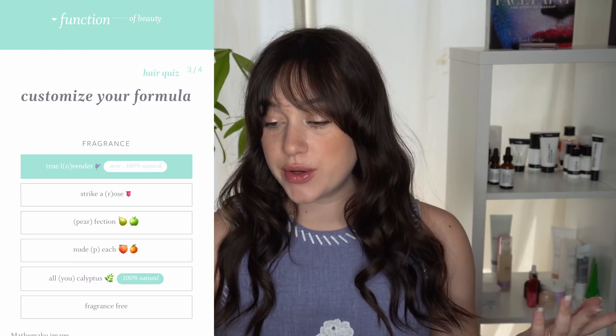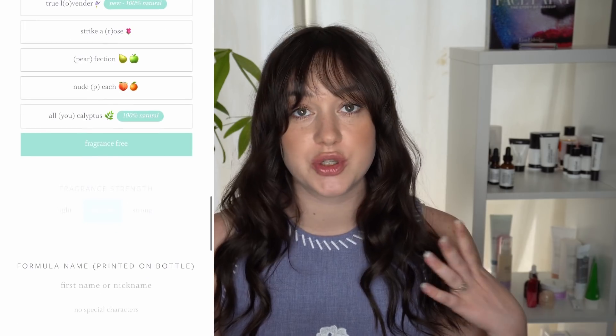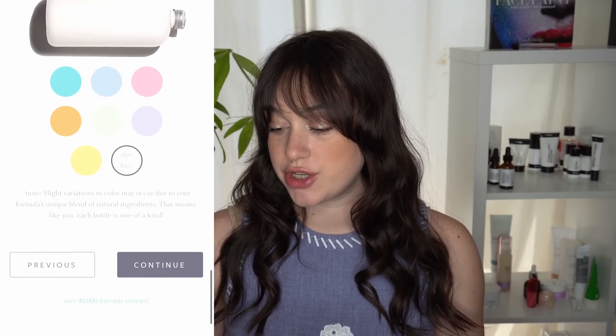So those are the ones that I selected. I do have fine hair but I have a lot of it. My hair tends to be a little bit more on the frizzy side and it can be quite flat at the same time, so I do like to have a little bit of volumizing action. From there you can also select your fragrance — I chose fragrance free just because I am sensitive to scents. And then you can add color to the shampoo and conditioner as well.